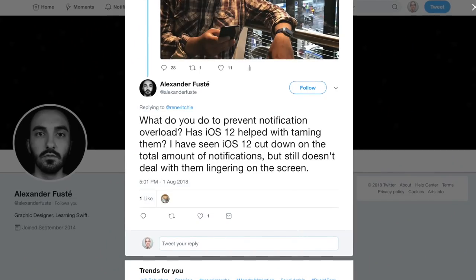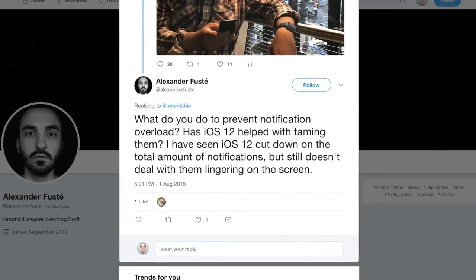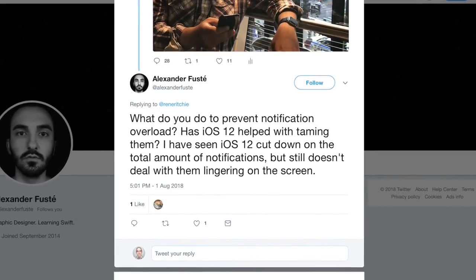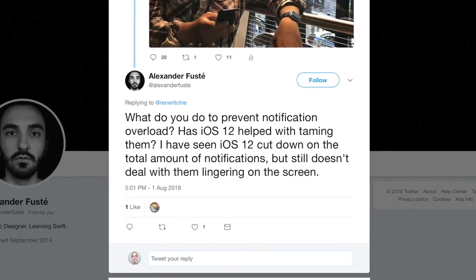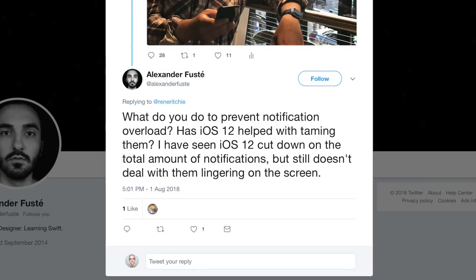Alexander Fuste asks: what do you do to prevent notification overload? Let's ask you this question, Rene. What do you do to prevent notification overload? Has iOS 12 helped with taming them? iOS 12 has cut down on the total amount of notifications, but that still doesn't deal with them lingering on the screen. So I have a really smart friend named Georgia Dow who's helped me a lot with this.